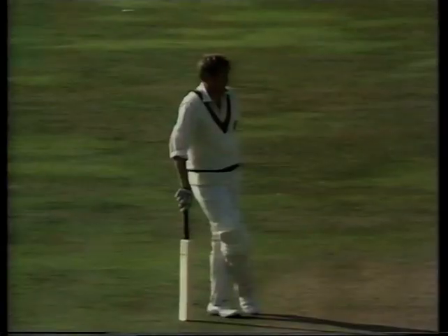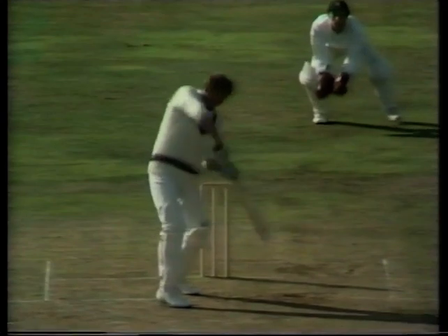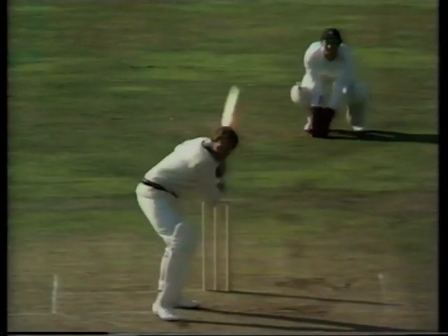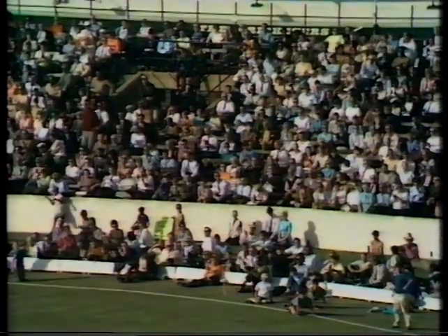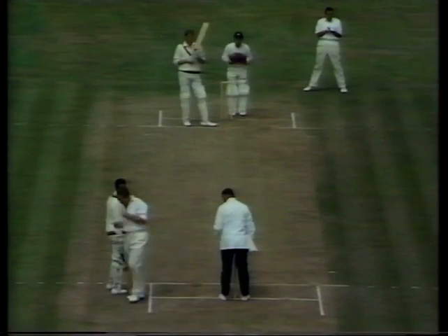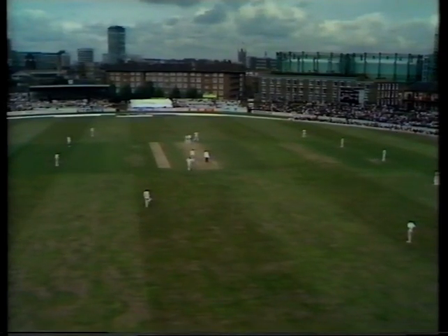It wasn't all that short, but Pollock immediately onto the back foot, hammering it through. That's a fine shot, gone through the covers for four runs. Just the one slip, the only fieldsman near the wicket, and five on the offside, looking to save first a single and then the boundary.